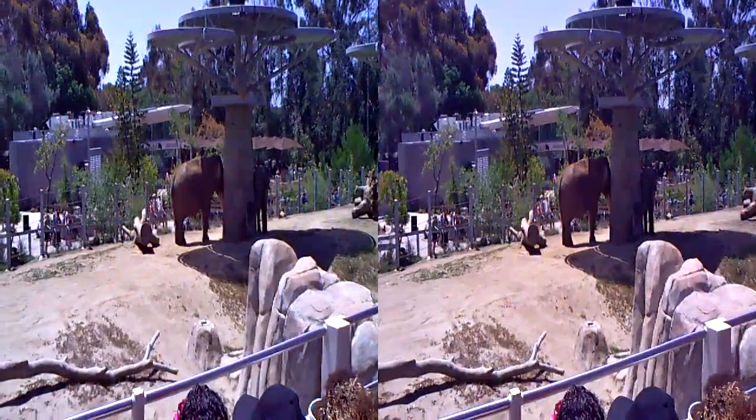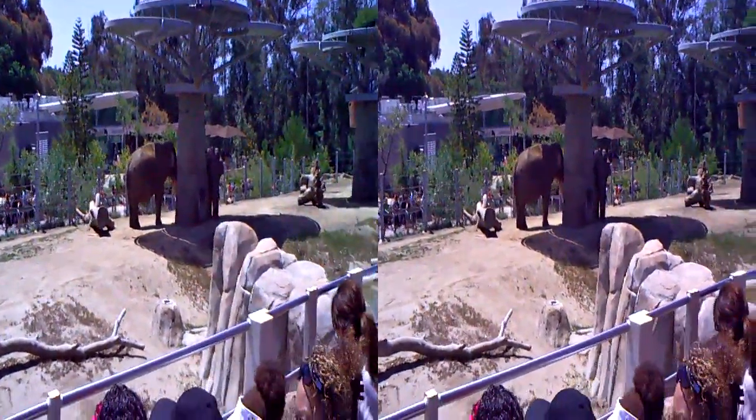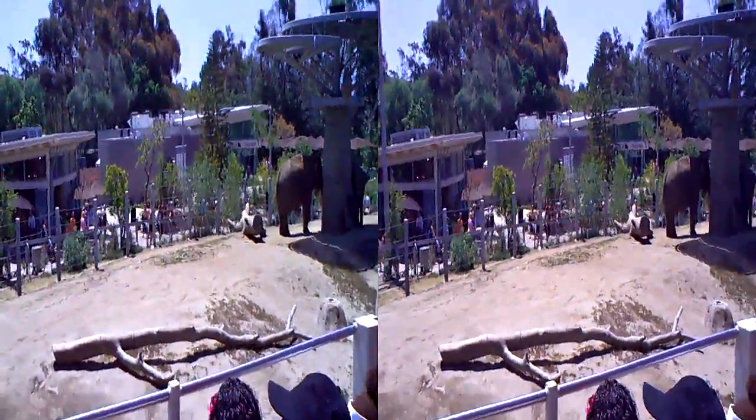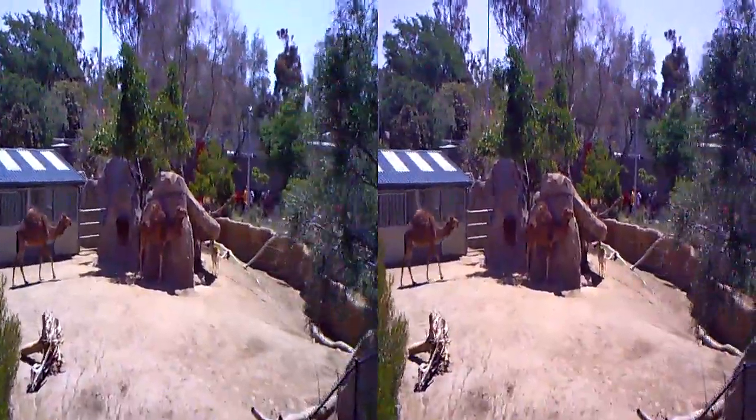Actually, their tusks are incisor teeth — the two teeth that you have in the front of your mouth. Those are your incisors. They also have four molars for chewing.